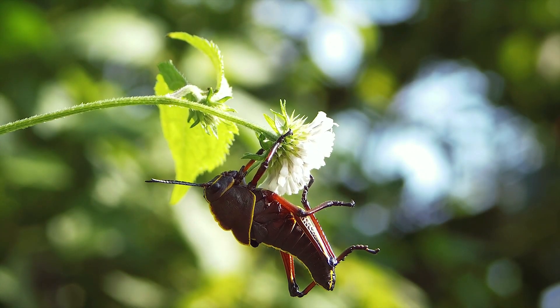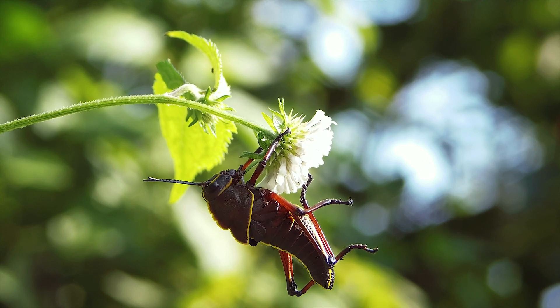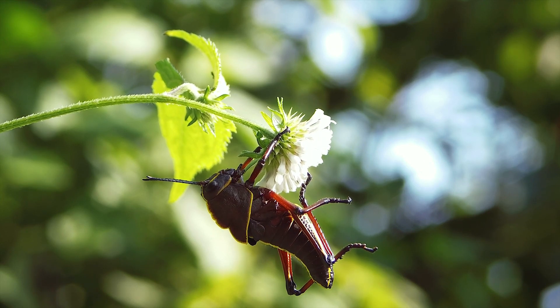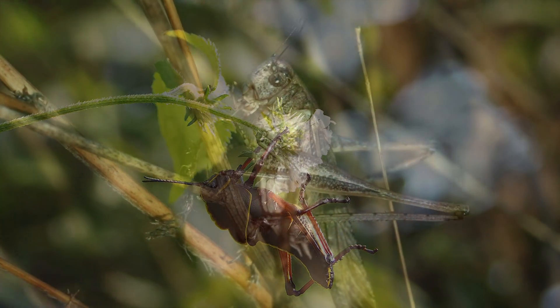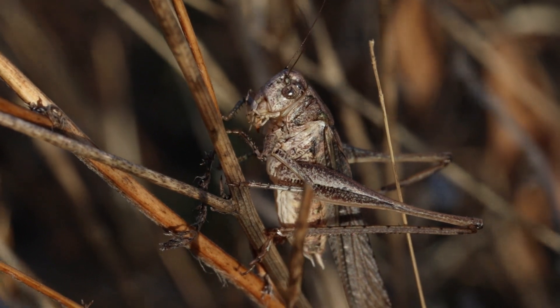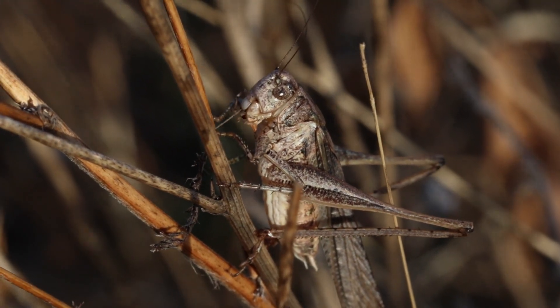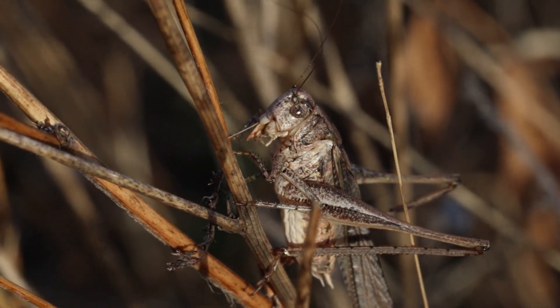Las especies de los trópicos se encuentran tanto en líquenes y musgos como en las copas de los árboles. Estos insectos son casi exclusivamente herbívoros y su dieta se basa en hierbas que consumen regularmente durante el día. Complementan su alimentación con el polen y néctar, y en algunos casos pueden ser omnívoros, ya que no desperdician insectos o invertebrados más pequeños.